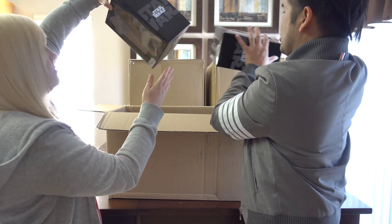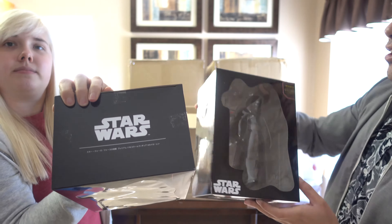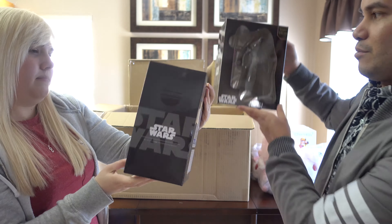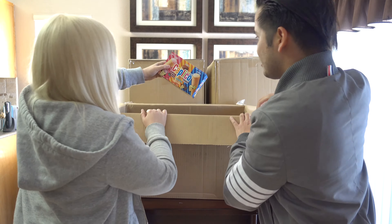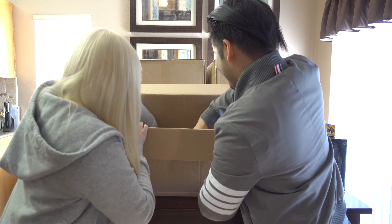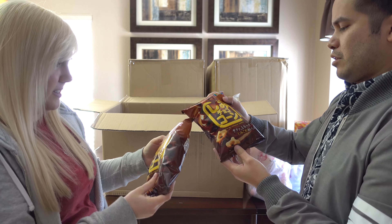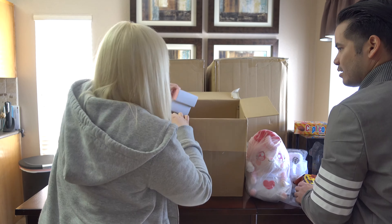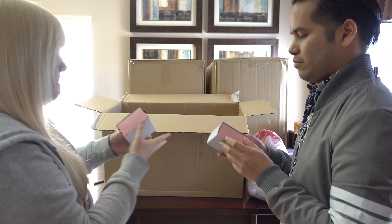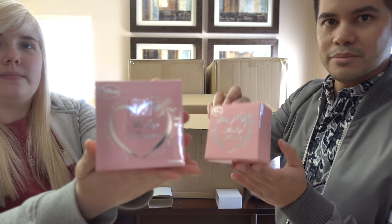We've got Star Wars Kylo Ren figures, premium ones. Looks like little ice creams, more candy and chocolate. And I forgot about these chocolate cracker cooking things. I'm gonna open one up — and another one, times two!